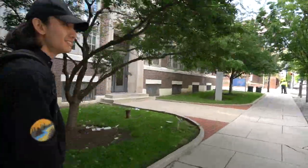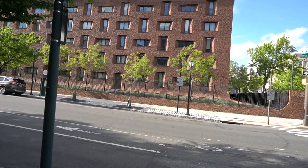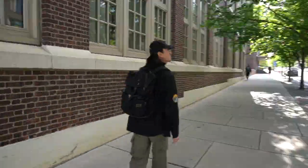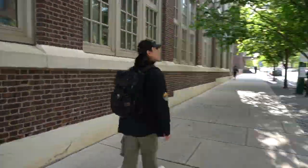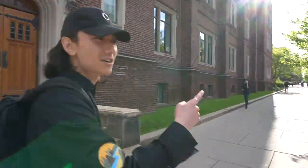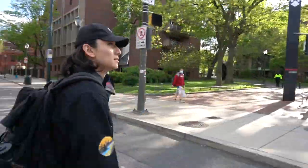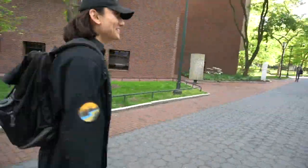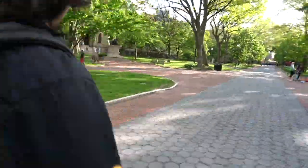To the right you have Hill College House. Hill is one of the many freshman college houses. Some of the other freshman college houses you can expect to live in include WB DuBois, Lauder, Kings Court English House, and the Quad, which includes Fischer-Hassenfeld, Riepe, and Ware. A lot of freshmen prefer to be in the Quad because of its location to other school buildings. But since my freshman year, Hill has gone through a renovation and they built an entirely new college house called Lauder, so now you have more of a choice as to where you'll be living.